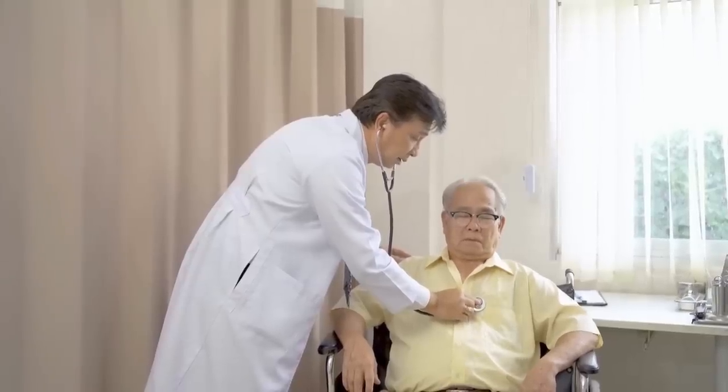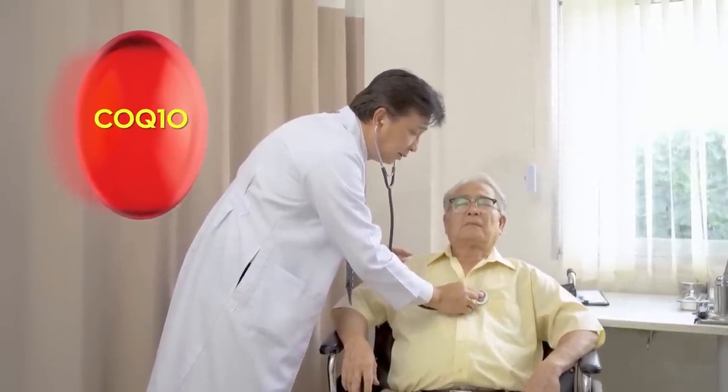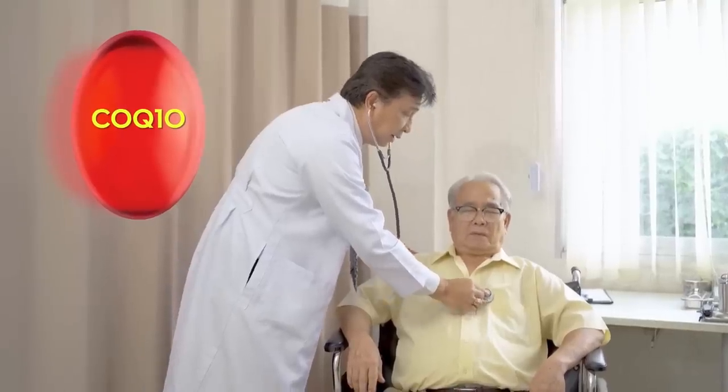Cardiologist Dr. Steven Sinatra led the wave of using CoQ10 as a treatment for heart disease patients and diabetics, and the scientific data has snowballed in the last few years.